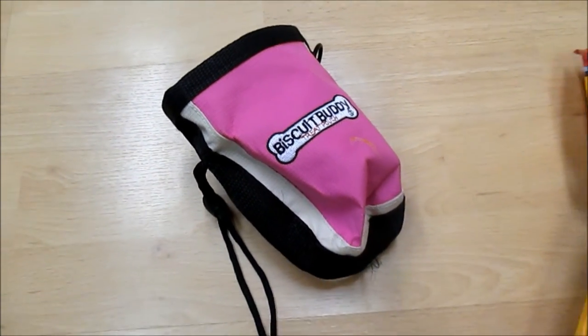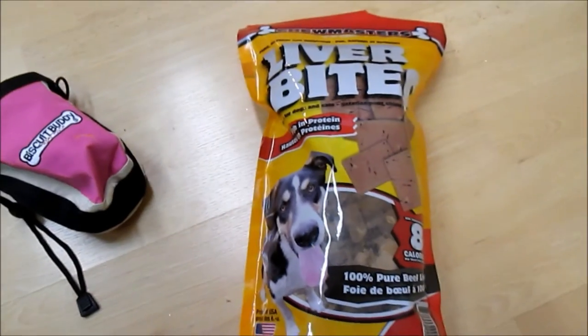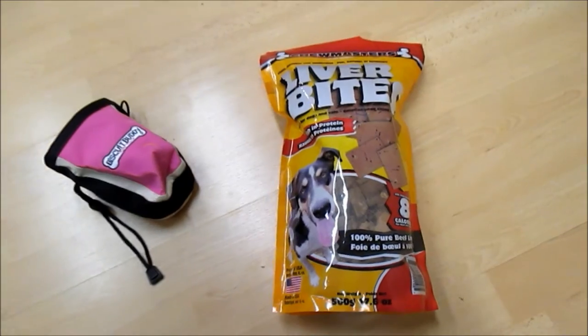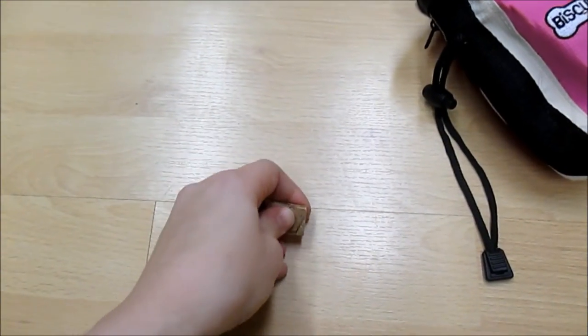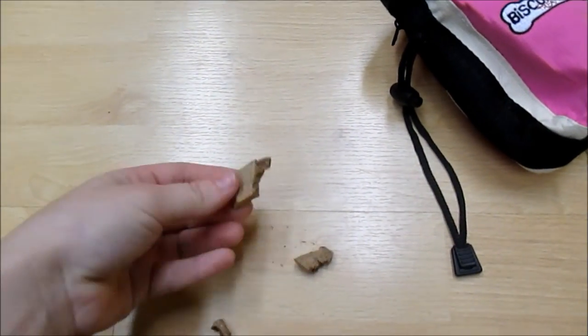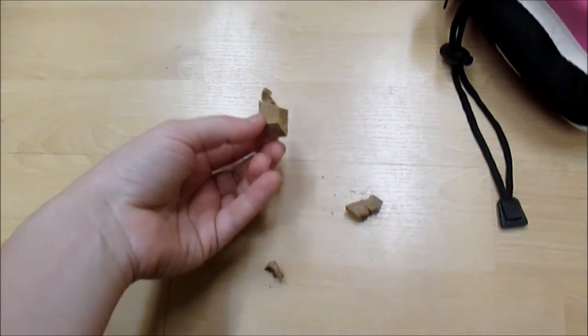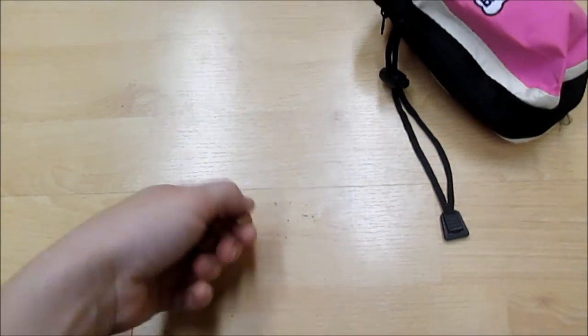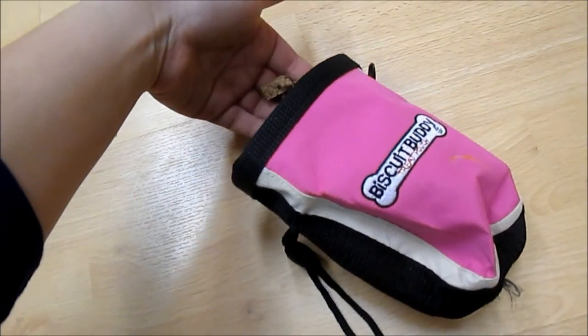Treats are also very important. I like to get them treats with no artificial preservatives, and especially freeze-dried treats — I find those are really good. You can break them up into bite-sized treats for training purposes, and having a good treat pouch is also awesome. You can store your keys in it, and it's just great to be carrying around while you're training.